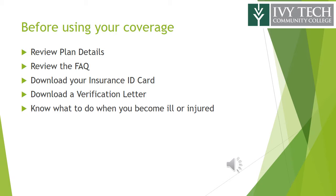Before using your coverage, we strongly encourage you to review plan details, review the FAQ, download your insurance ID card and verification letter, and know what to do when you become ill or injured.